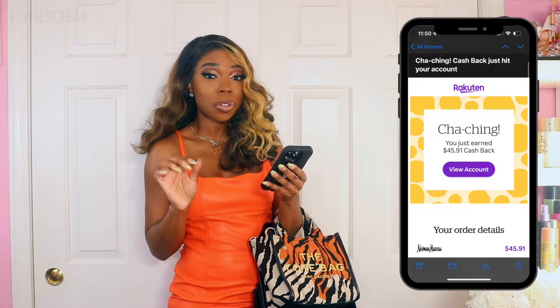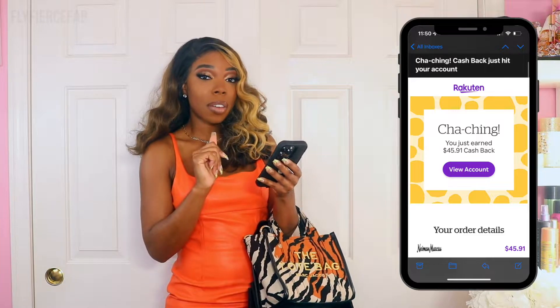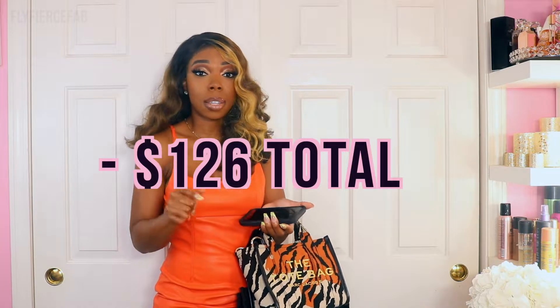Then on top of that I used Rakuten. If you're not familiar with Rakuten, it's a great website and app to get cash back when you're making purchases — you can use it online at a bunch of stores, and for some stores you can link it to your card for in-store shopping. At Neiman Marcus they were doing 10% cash back on Rakuten, so that earned me $45.91 back in cash that I'll soon get as a check from Rakuten. In total that's a savings of about $126 — and that's almost another bag!